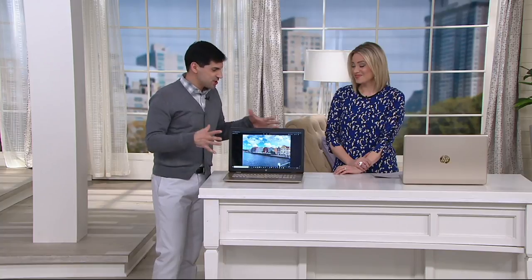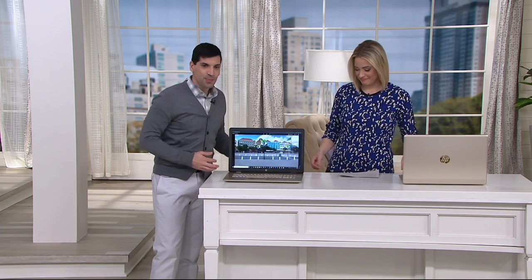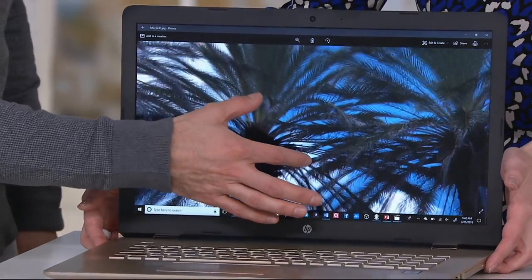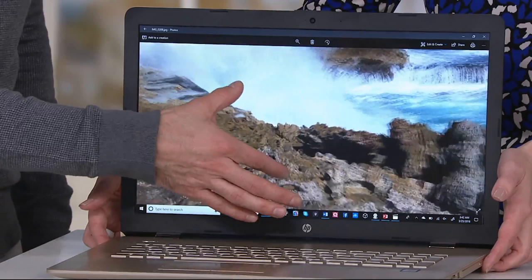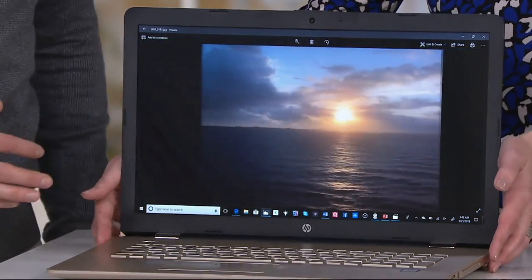This is one of the most powerful laptops we've ever brought to QVC. It's totally loaded — you've got that Intel processor, that Core i5. It's blazing fast, and it's touch, so you can do all of the pinching, zooming, and swiping you're used to with your smartphone and tablet, right here.